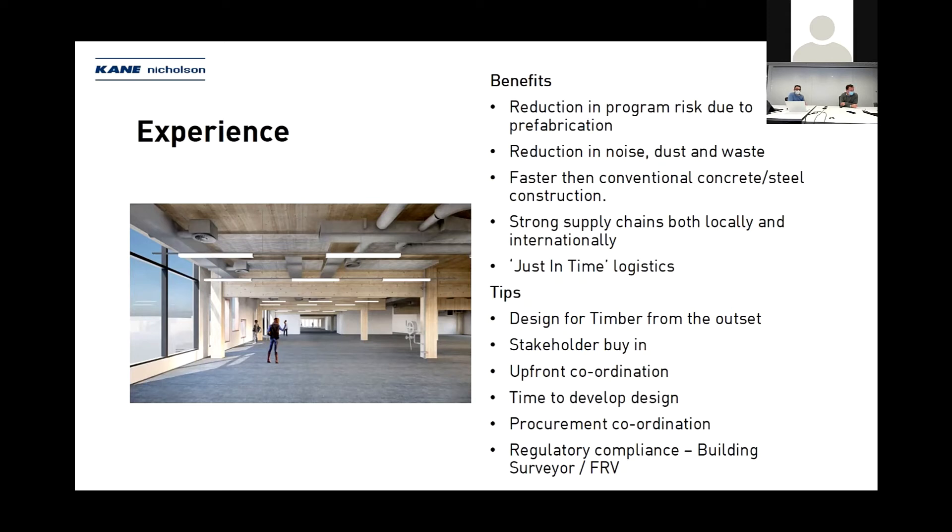This project did start off as a concrete project — kudos to Development Victoria for leading the way with Bendigo GovHub being a timber building from the outset. Having stakeholder buy-in and understanding what they expect to see when they walk into a building in terms of biophilics is also important — how much of the CLT ceiling they're going to see, how much of the beams and columns, and whether that's appropriate for their use. Understanding those aspects of the brief and ensuring it's included in the design development process is critical.